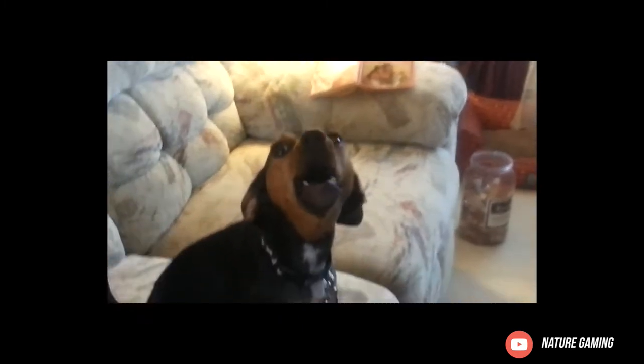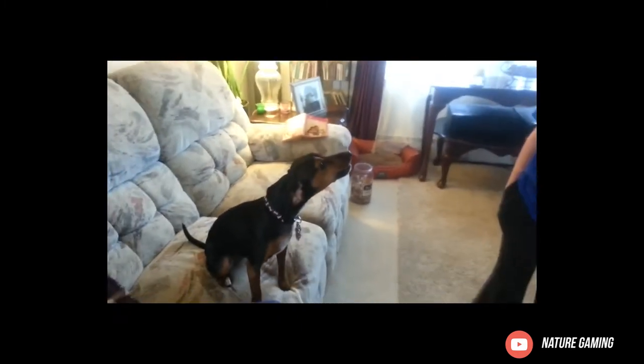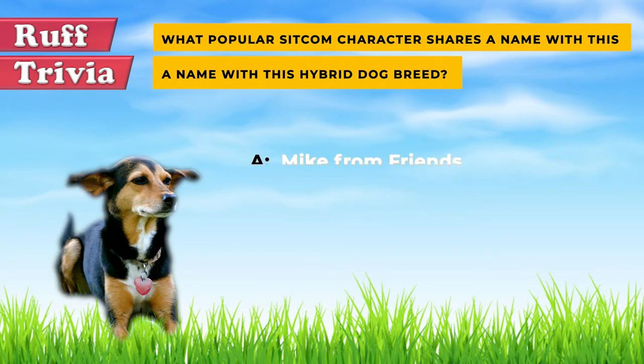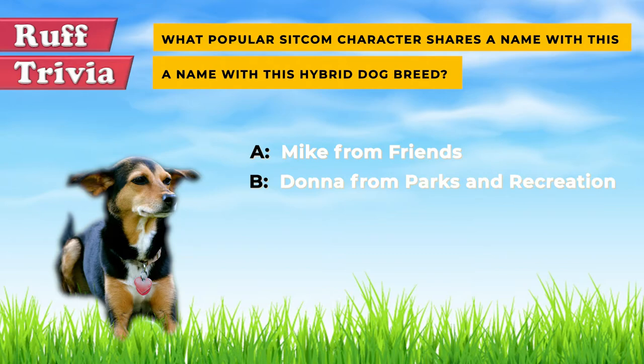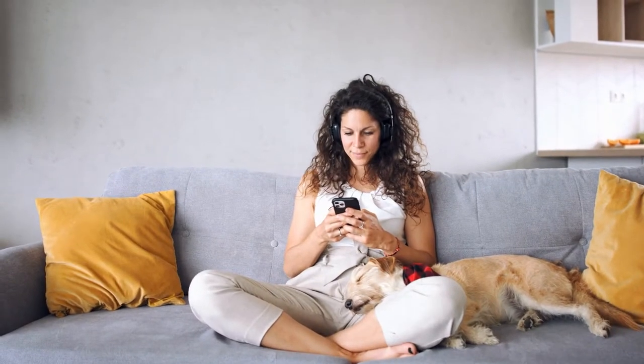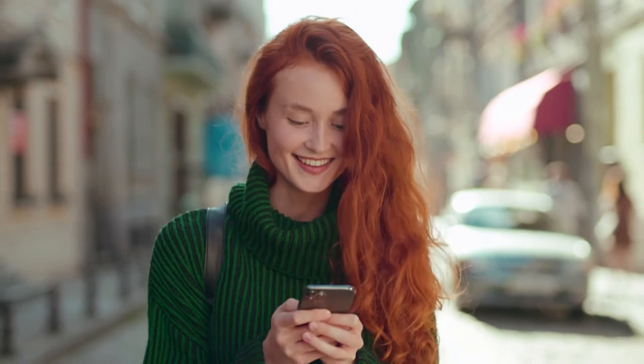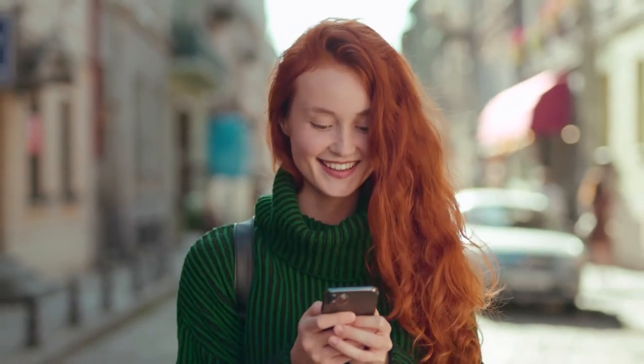In this video we'll take a look at the grooming needs, temperament, training potential, and possible health issues of the Meagle. Time for some rough trivia: what popular sitcom character shares a name with this hybrid dog breed? A) Mike from Friends, B) Donna from Parks and Recreation, or C) Aaron from The Office? Give it your best guess in the comments below — we'll get back to this question toward the end of the video.